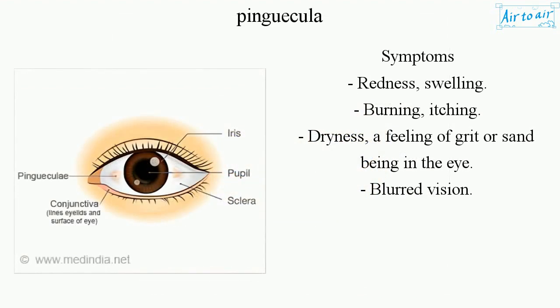Symptoms: Redness, swelling, burning, itching, dryness, a feeling of grit or sand being in the eye, blurred vision.